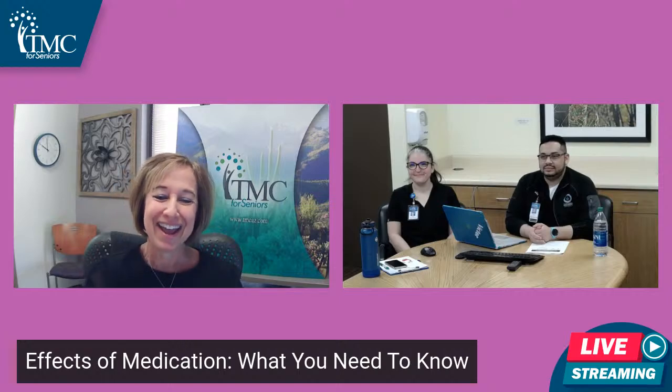Good morning, everyone. My name is Maya Luria with TMC for Seniors, and today we are doing a little bit on brain health and the effects of medication and what you need to know. I've got Alexandra Cannon here with me and Victor Ruiz. They are both PharmDs with our TMC Pharmacy. I want to welcome you here today, Alex and Victor. Thank you for joining us and sharing about this important topic.